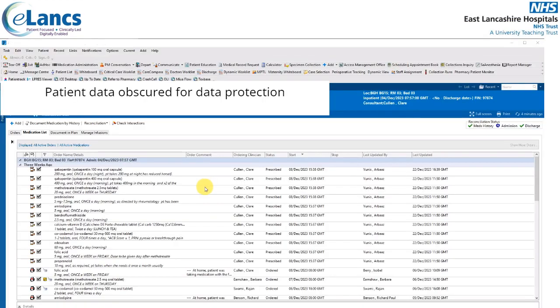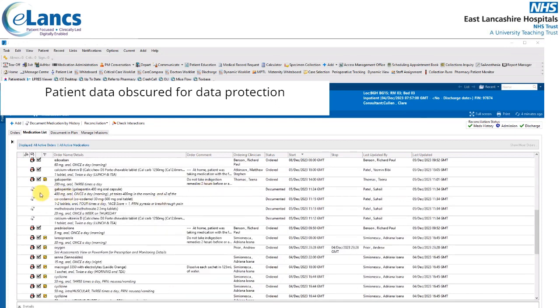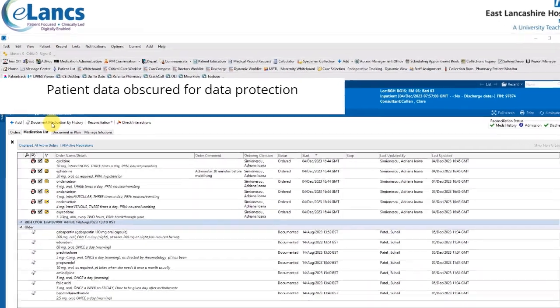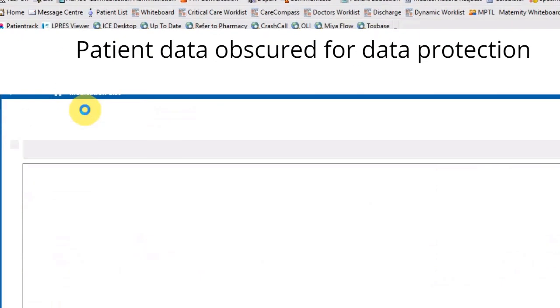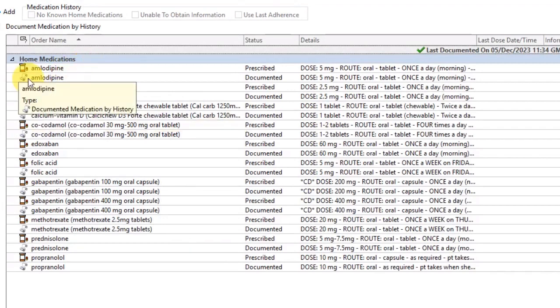Earlier we looked at the patient's home meds within the medication list, identified by the scroll icon. We can also look at home medications in isolation by clicking the 'Document Medication by History' tab. From here, we can see the home medications on their own as identified by the scroll icon.